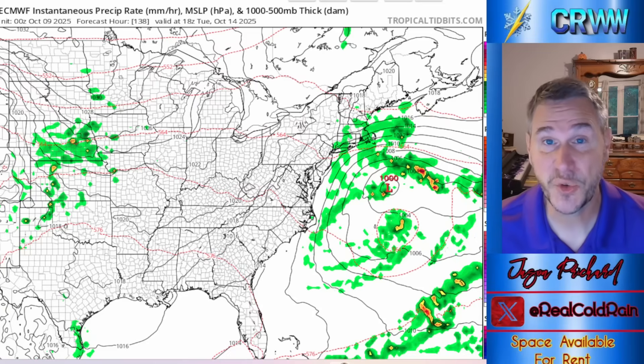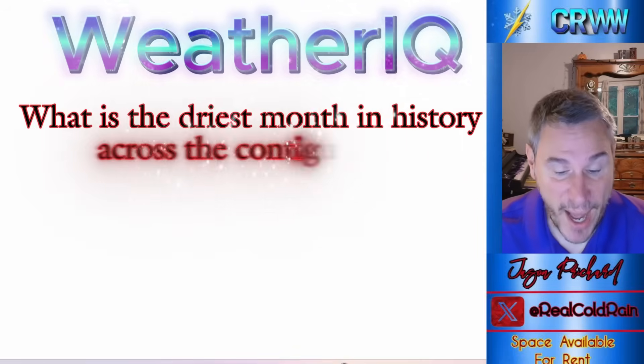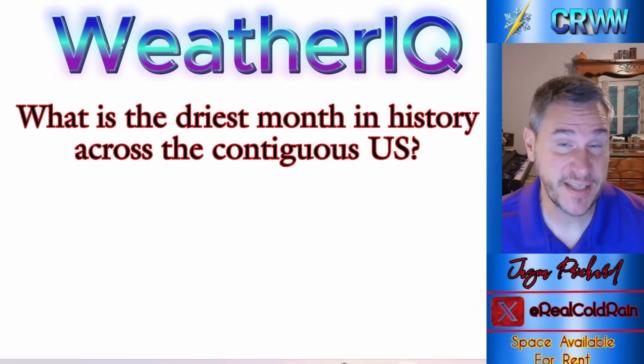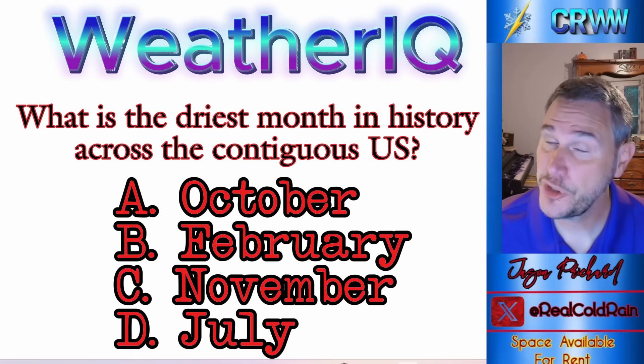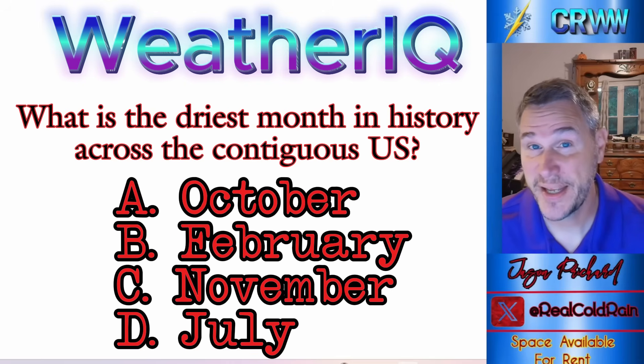I'll have the western storm in a second. In the meantime, here's your Weather IQ question: what is the driest month in history across the contiguous United States, excluding Hawaii and Alaska? Your choices are October, February, November, and July. If you know the answer, type it in the comments or just want to guess. Otherwise, wait until the end of the show and I'll let you know what it is.